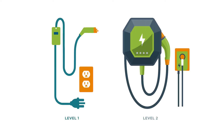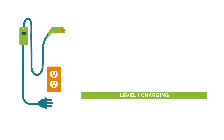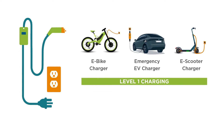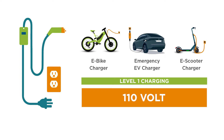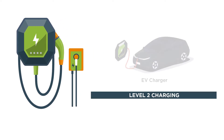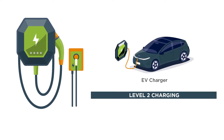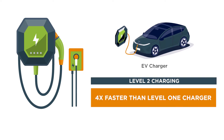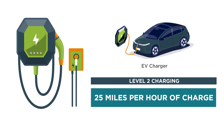Level 1 and Level 2 chargers offer a host of benefits, ensuring you're always ready for the road ahead. Level 1 chargers are typically used for overnight charging, connecting to a standard household 110-volt grounded wall outlet, charging at 5 miles per hour. Level 2 chargers offer faster charging speeds, perfect for those always on the go, at 4 times faster than Level 1 chargers, providing 25 miles per hour of charge.